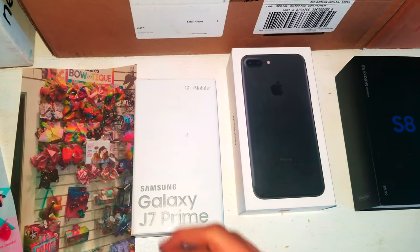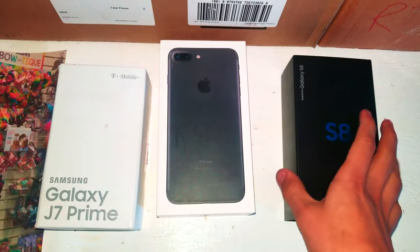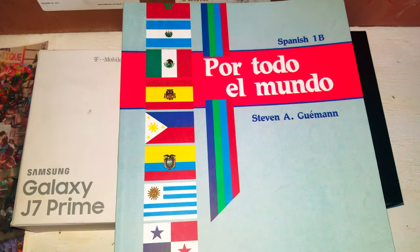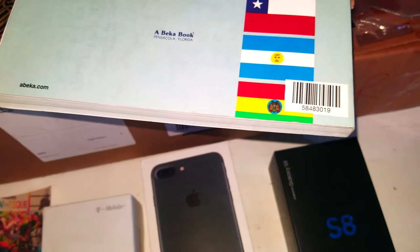We have a screenshot of a display of Boat at Claire's. Next we have Spanish 1B — this is from Abaco. Why would you get a bag of books instead of a Galaxy S9? They're located in Pensacola.